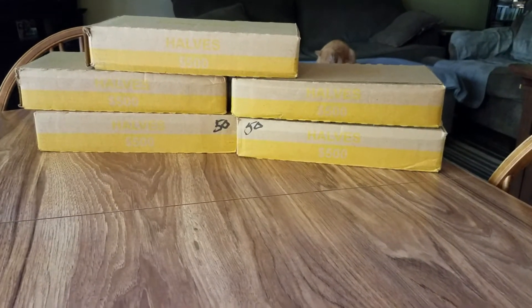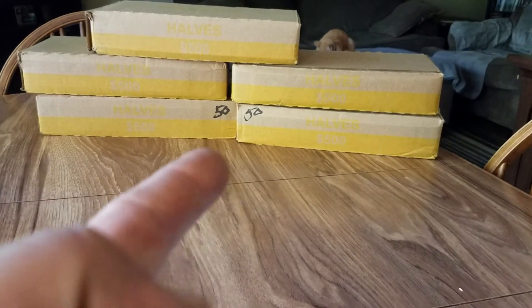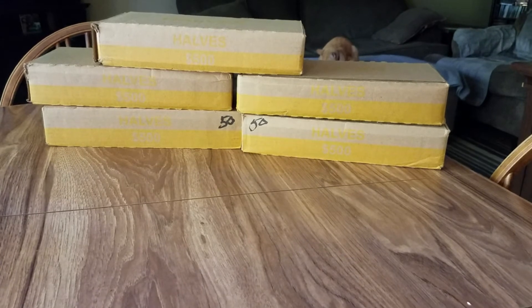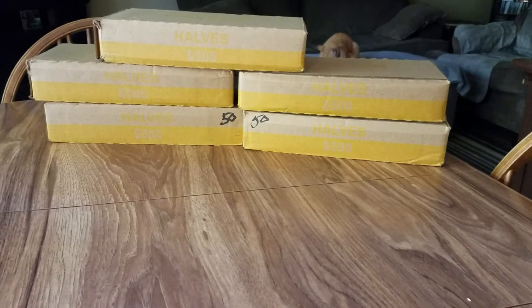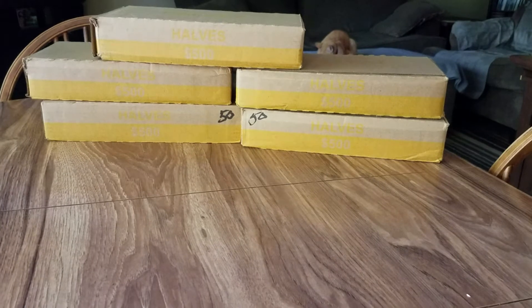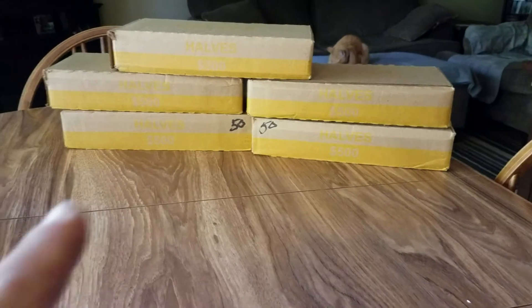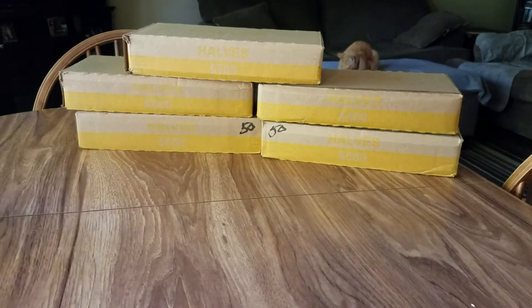One box was slightly damaged from Loomis, and the other bank wrote '50' on it, which I like when they do that. You can hear the squirrel in the background — my back door is open and he's chirping away, scared about something. Lot of acorns up here. Alright, enough talking, let's start with the top box and work our way down.